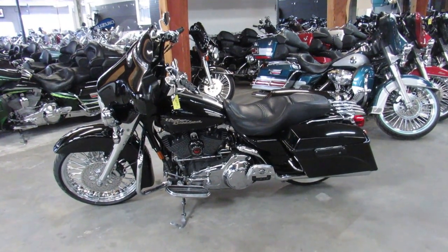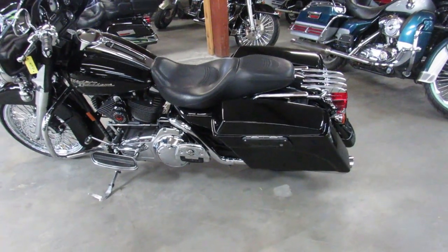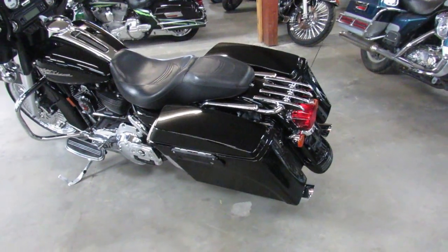Hey guys, Andrew and Aaron at Approval Powersports doing some videos on the used Street Glides. Over 75 used Street Glides to choose from.